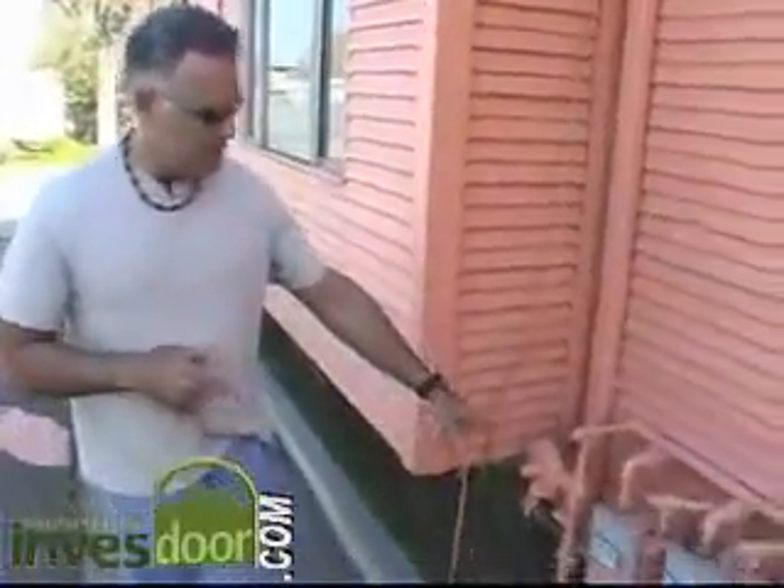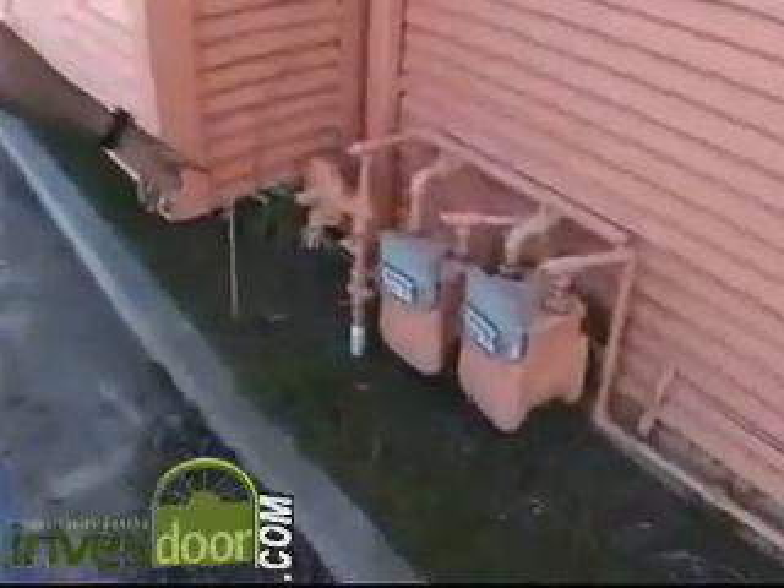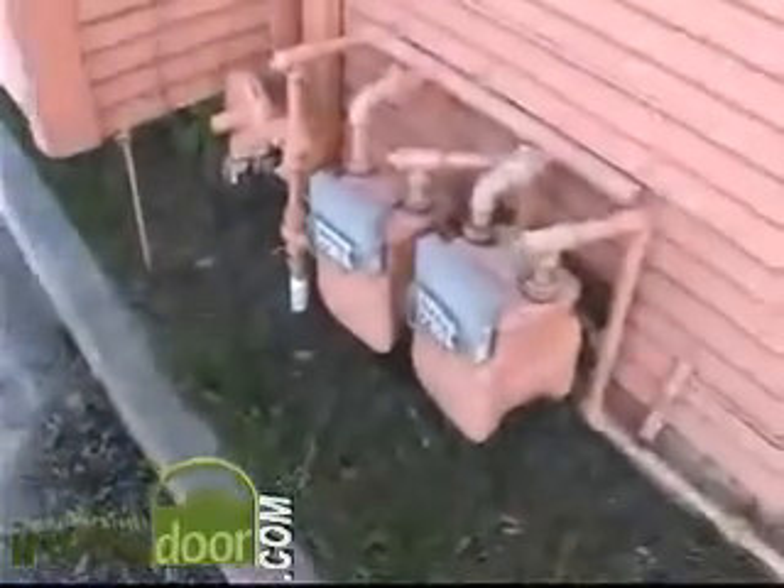This building has been added to and added to over the years, being built back in 1928. For the most part, the windows have been replaced, though there are a couple of original double-hungs. As you can see, there are two gas meters and up front two electric meters, thus making it a legitimate two-family rental.